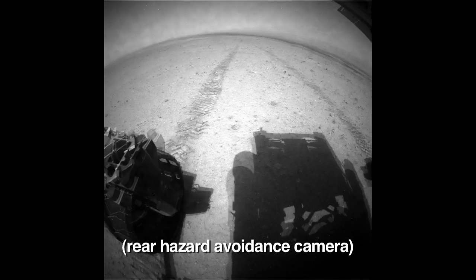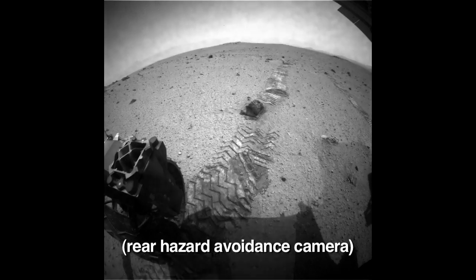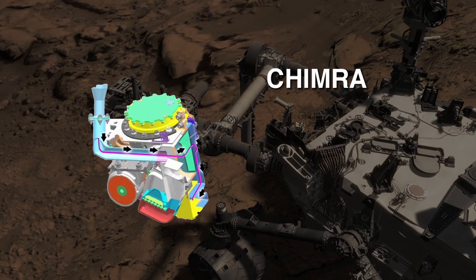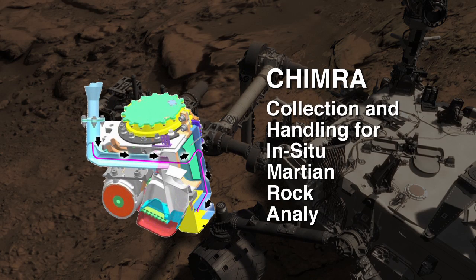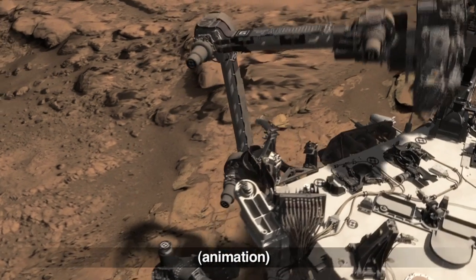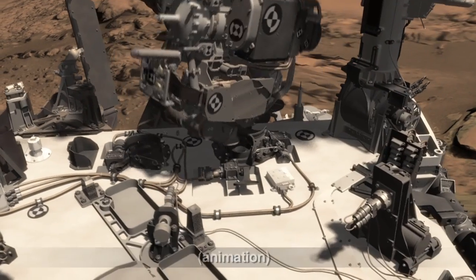While we have now traversed beyond Glenelg, we haven't left this region completely behind. The rover is able to store samples in Chimera. Chimera is our tool for manipulating rock and soil samples and delivering these samples to our instruments. Curiosity processed a rock powder sample that she had carried with her for 75 sols from our second drill target.